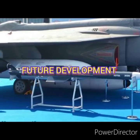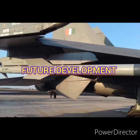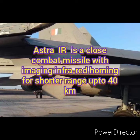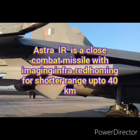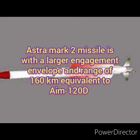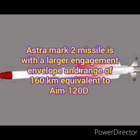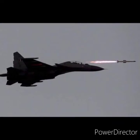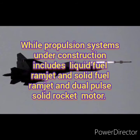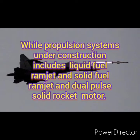Regarding future development: the Astra IR is a close combat missile with an imaging infrared homing for shorter ranges up to 40 km. The Astra Mk II has a larger engagement envelope and range of 160 km, equivalent to the AIM-120D American missile. Propulsion systems under consideration include the liquid fuel ramjet, solid fuel ramjet, and dual-pulse solid rocket motor.